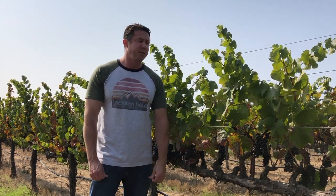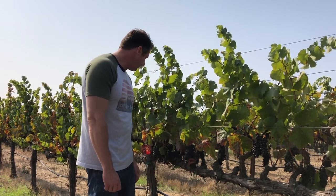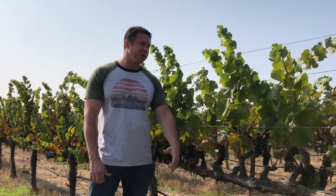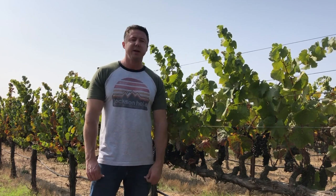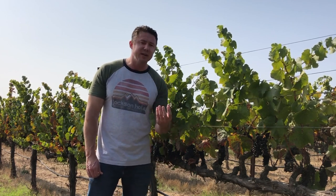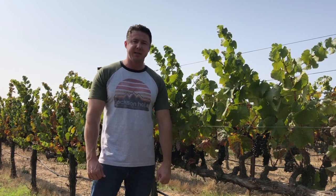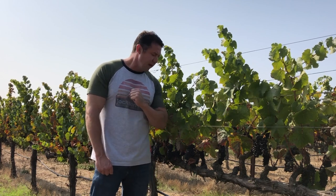Pinot Noir forms the basis of Champagne — Pinot Noir, Chardonnay, and Pinot Meunier are the Champagne grapes. It's one of the lightest style red wines, because when you crush the fruit and go through fermentation, Pinot Noir is usually lighter in tannins or polyphenols, given that the thin skins don't contain a lot of those compounds.